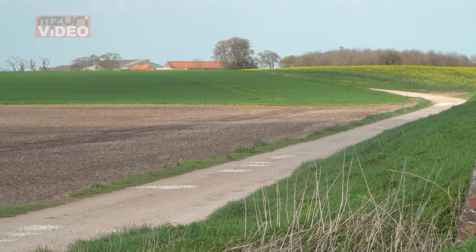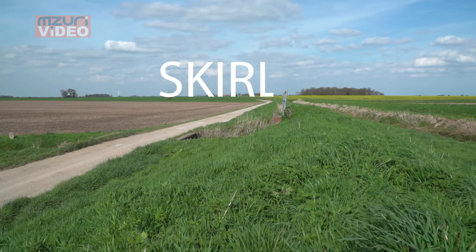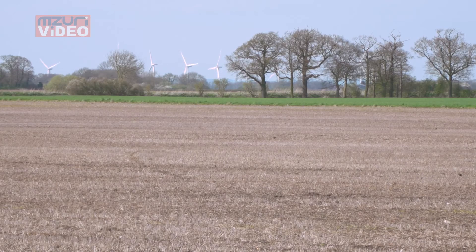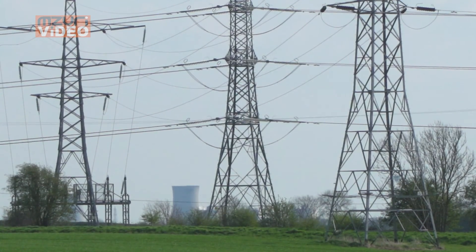The nearest village is a little village called Skirlaugh — S-K-I-R-L-A-U-G-H. Around here they call it Skelle. Just south of us is Hull.